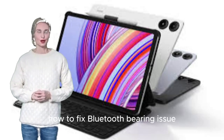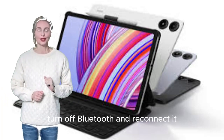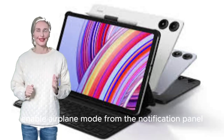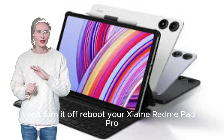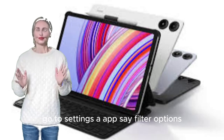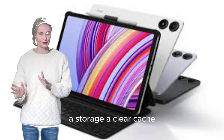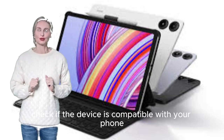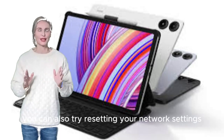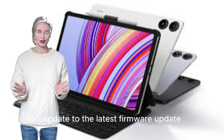How to fix Bluetooth pairing issue on Xiaomi Redmi Pad Pro. Drop the notification bar and turn off Bluetooth then reconnect it. Enable Airplane Mode from the notification panel and turn it off. Reboot your device once. Unpair the device and search again. Go to Settings > Apps > Filter Options > Enable Show System > Apps > Bluetooth > Storage > Clear Cache. Check if the device is compatible with your phone. You can also try resetting your network settings and updating to the latest firmware.